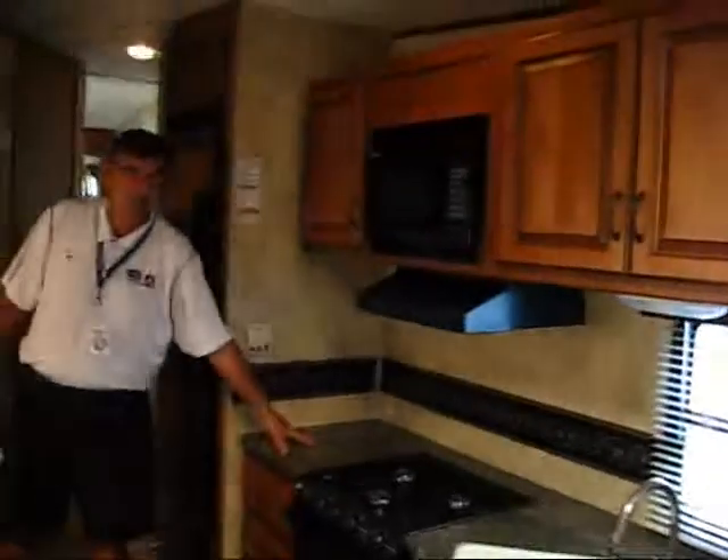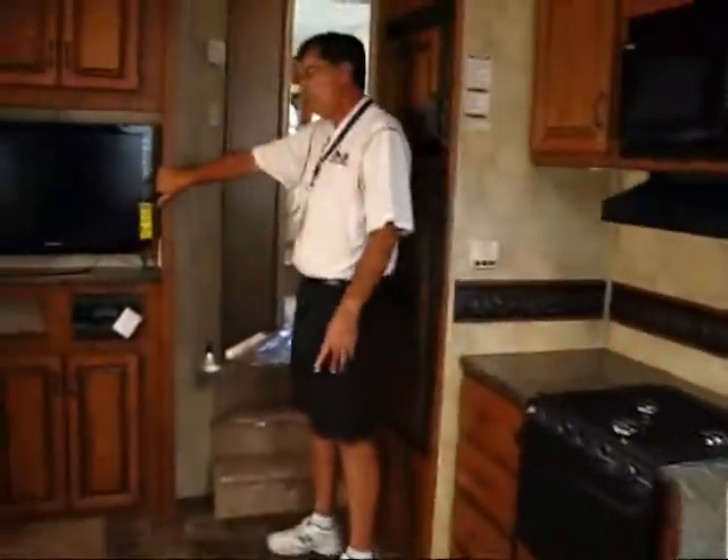Then you get this beautiful kitchen. Look at the extra counter space here, full roll of drawers. Get your 32 inch TV.